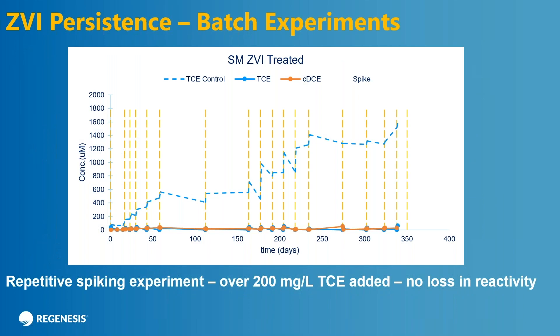We're moving on to our third cornerstone — persistence or lifetime. This is a batch test that we did in San Clemente. The yellow vertical lines represent where TCE was added to the bottle, the red line is the cis concentration over time, and the solid blue line is the TCE concentration over time. The dashed line is a control sample with no iron in it. This test is about a year out. Every single time that we spike this bottle, the TCE went away very rapidly with only minor increases of cis, which also degraded. There's been over 200 milligrams per liter of TCE added to this bottle, and in a year there's essentially no loss in reactivity.